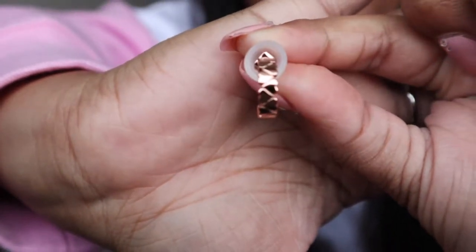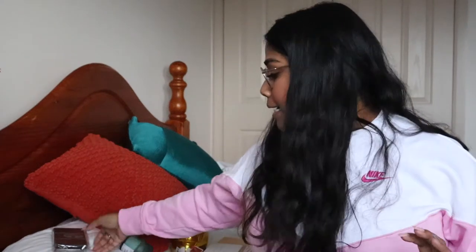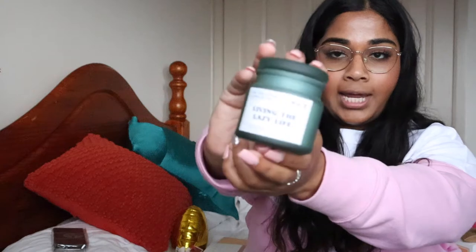I feel like I wear a bit of everything when it comes to jewelry in terms of styles and metal. I really, really love Ted Baker, so I was so excited about receiving these earrings.